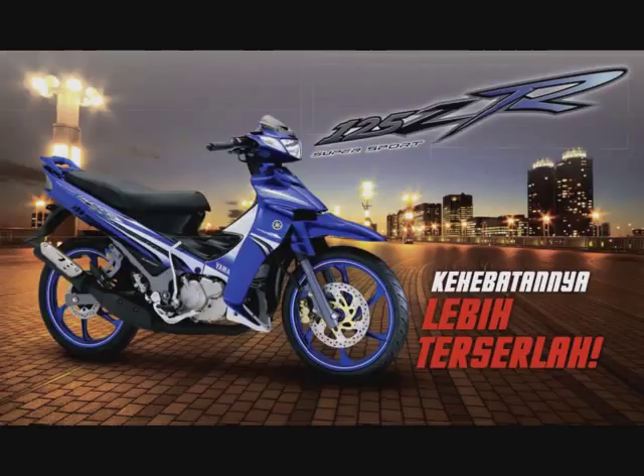Yamaha 125Z ni merupakan first model yang dikeluarkan oleh pihak Yamaha untuk motor 2 lejang bersesaran 125cc. Dan rentetan seterusnya adalah Yamaha 125ZR yang mana perubahannya tak ada perbezaan sangatlah. Perbezaan yang pertamanya adalah ZR ni ada cut off pada CDI. Yang keduanya adalah grafik dia punya design dia lagi cantik, memang menarik. Dicampur dengan warna-warna ada yang keluar Movista, ada keluar Go46, macam-macam lagi warna yang cantik.